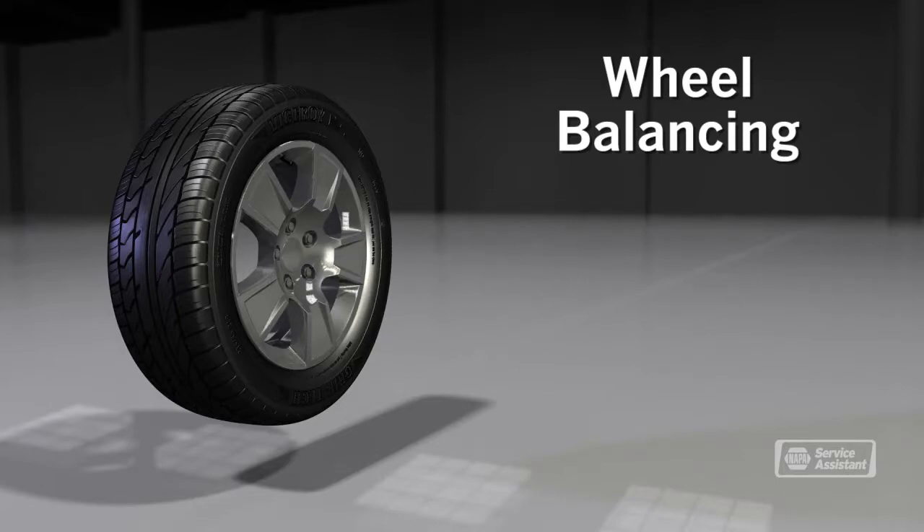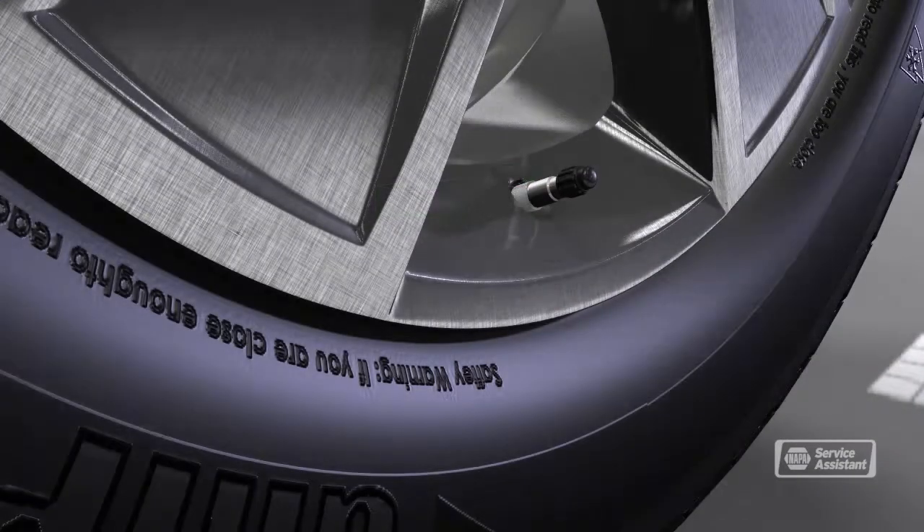But why would a wheel be out of balance in the first place? We're talking about very small weight differences. Variations in the tire and wheel manufacturing can cause a slight imbalance. The valve stem and tire pressure monitoring sensors in the tire also play into the equation. Even small differences can cause annoying vibrations at speed.